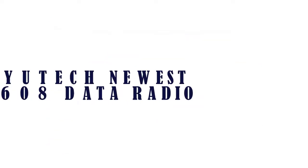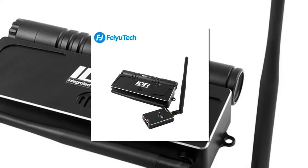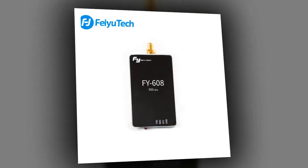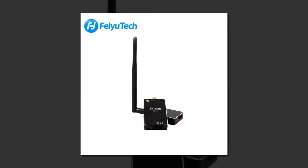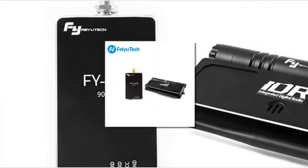5 Best Transmission. Item number 5 is the VTAC newest V608 data radio. Brand name: FUSC. Drone accessories type: data transmission system. Package included. Model number: FY608. Compatible drone brand: FUSC. Weight: 460 grams. Size: 160 x 94 x 25 millimeters.